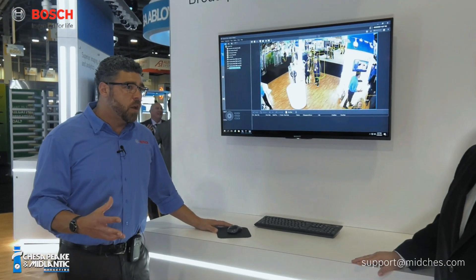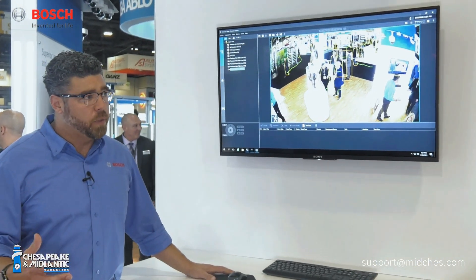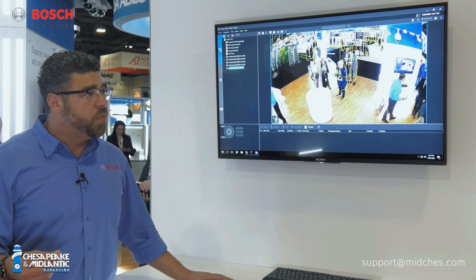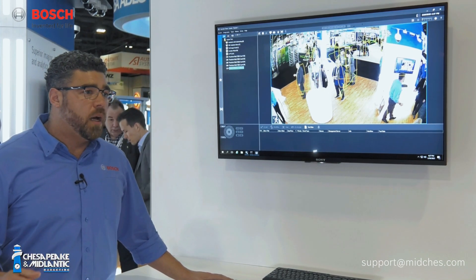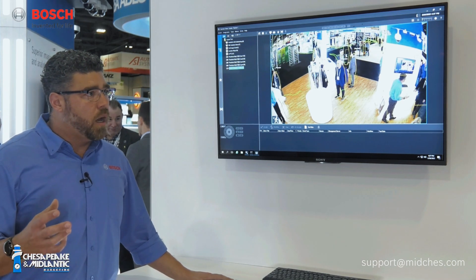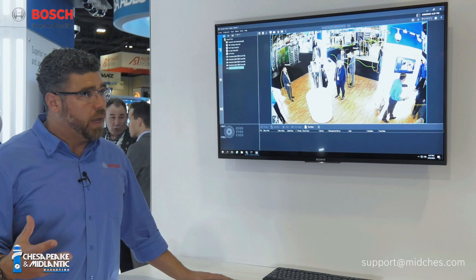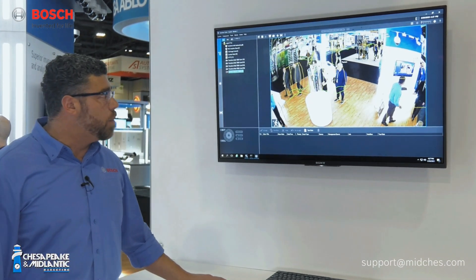The Bosch legacy IVA that we've done for years — and it's still very relevant — is based on background subtraction. We've recently introduced our IVA Pro Suite, which is specifically a neural network-based computer vision AI. What it allows us to do is not so much different analytics, but we can do analytics in much more complex scenes, and it's also much more scalable — so easier to set up.